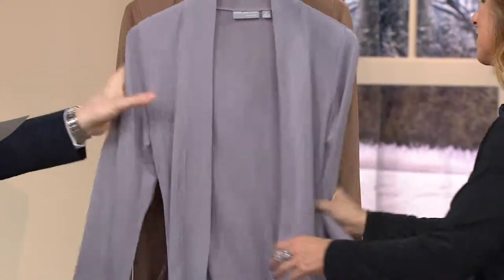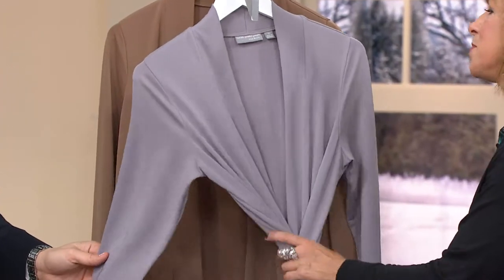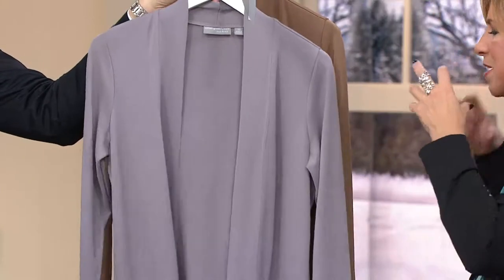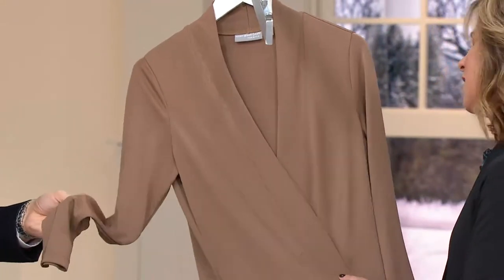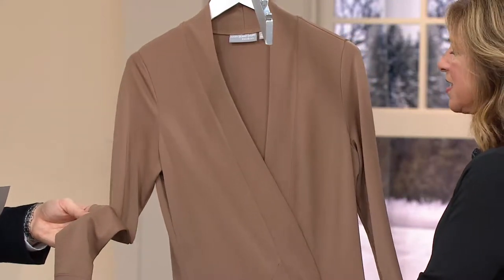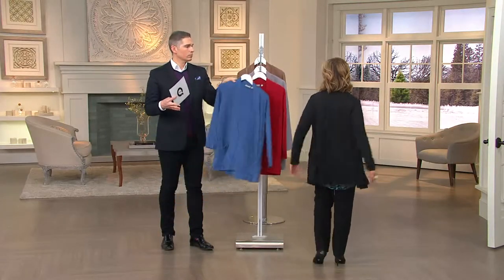The gorgeous platinum gray is available extra-extra-small through 2X. When you get it home it's silky smooth and soft, but dense, so you don't see any lumps or bumps — it just glides over. The mocha is available extra-extra-small and small through XL — a really rich, beautiful wheat-toned color.